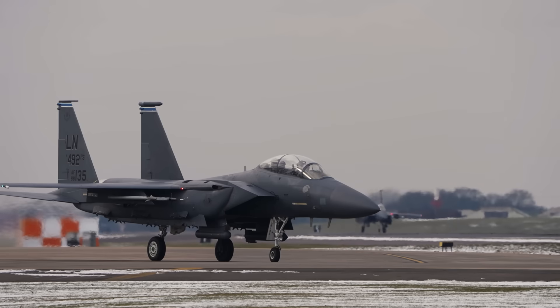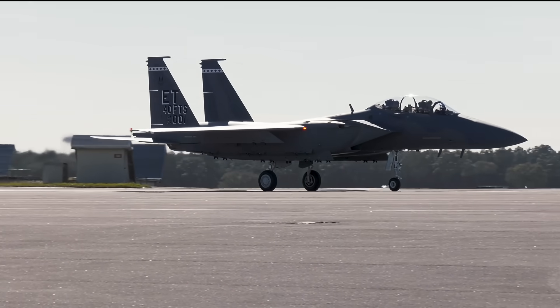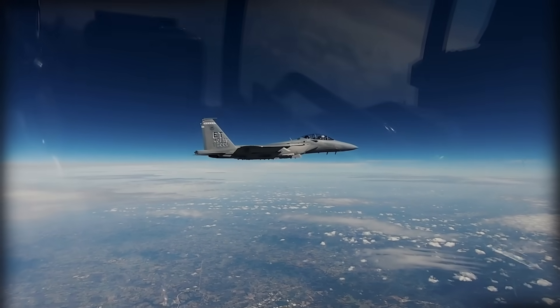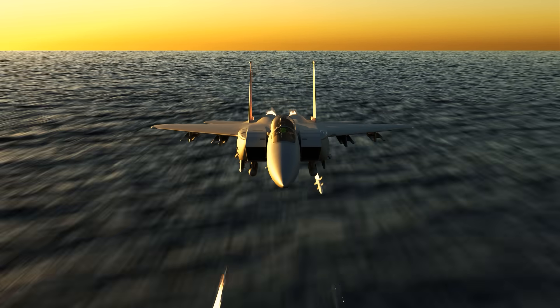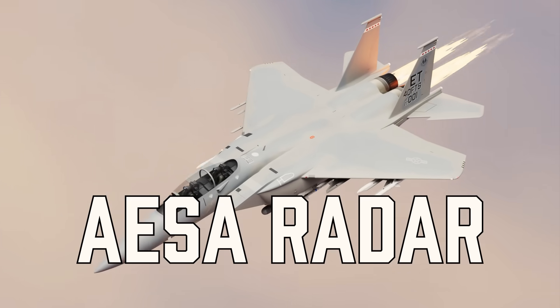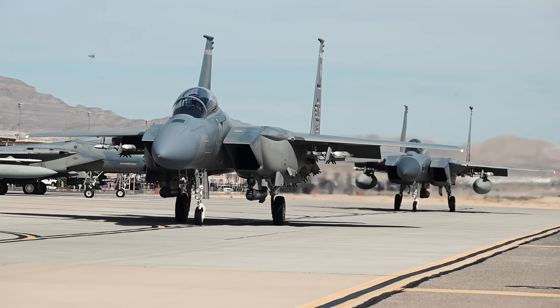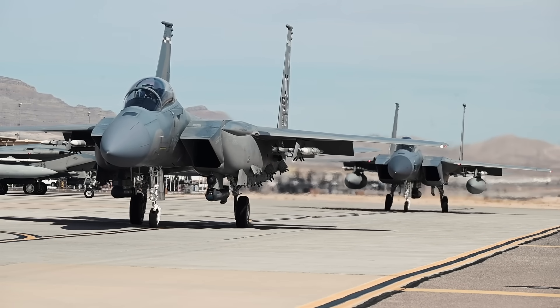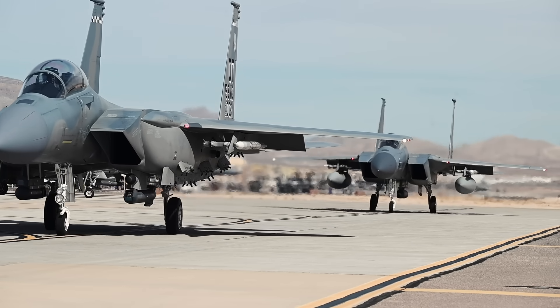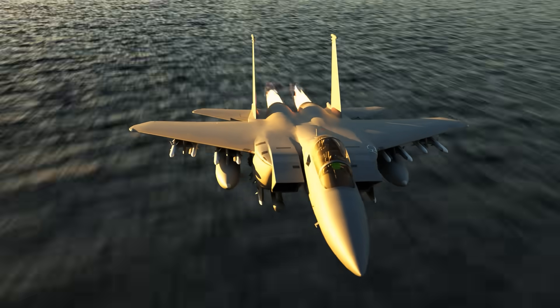Let's get one thing straight — this isn't just an old F-15 with a fresh coat of paint. The F-15EX, or Eagle II, may look like its Cold War ancestor, but under the hood it's a beast built for modern war. Up front, we have an advanced AESA radar, the AN/APG-82. It can track multiple targets at once, burn through jamming, and give the pilot a real-time picture of the entire battle space — great for finding targets and delivering ordnance.